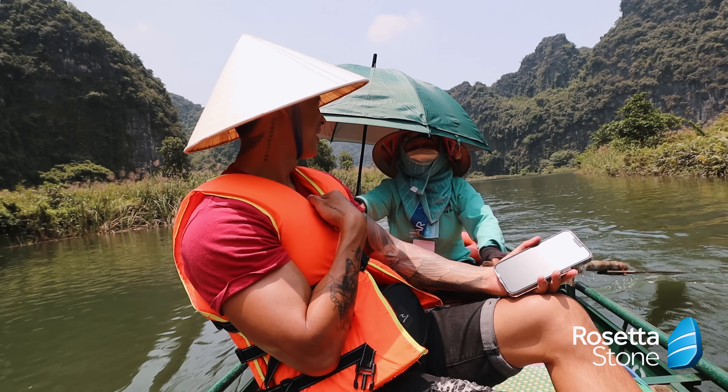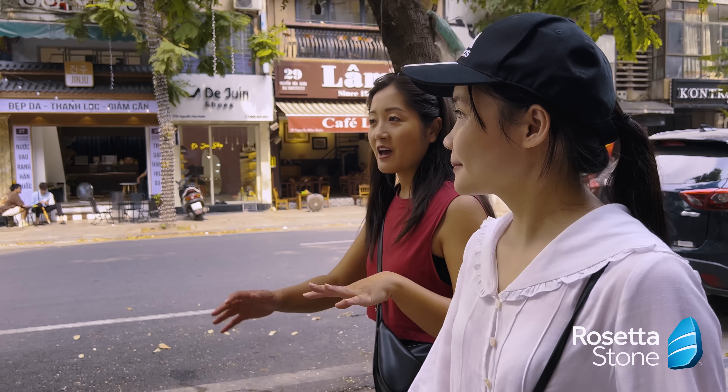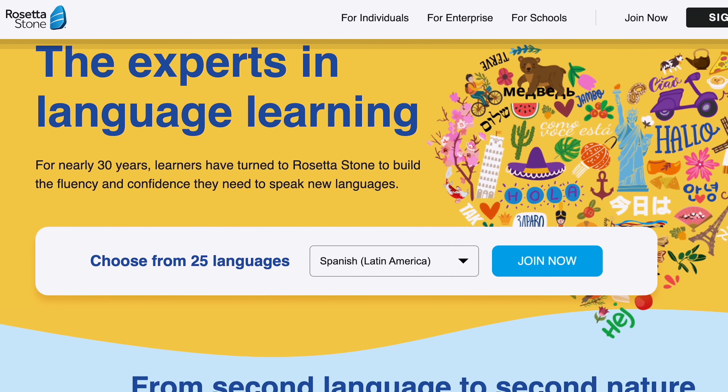We are back in Koh Samui, our favorite island in Thailand. For those of you who are new to our channel, Koh Samui has been our home for the last two years. And since we've been gone — busy traveling to Vietnam and the Philippines — we've noticed that a lot has changed.